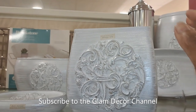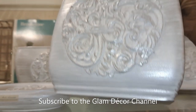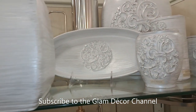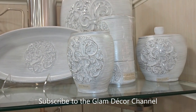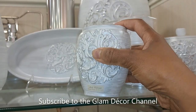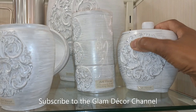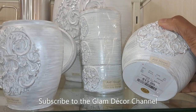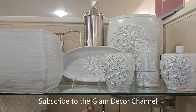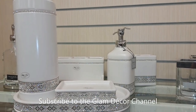This set is really pretty — it's like an antique white or silver, sort of white with antique silver accents. I didn't find a price on all of it, but some pieces I did see — I think this one is $6.99. And that piece is $12.99, so it gives you an idea of the price range. Pretty set though.